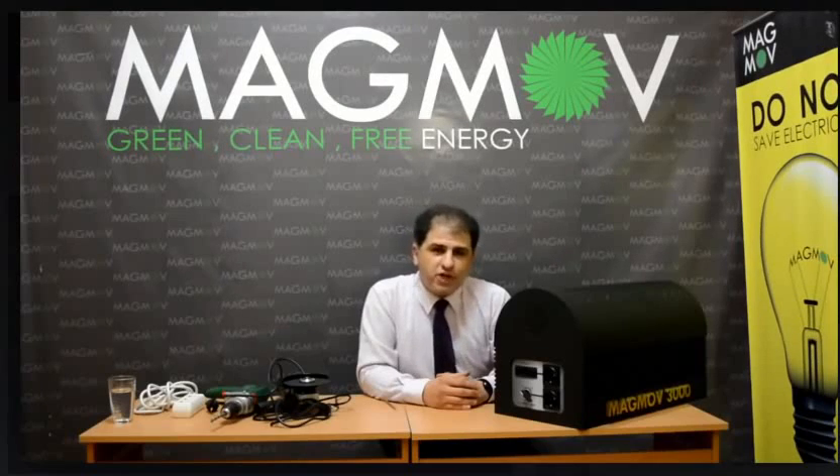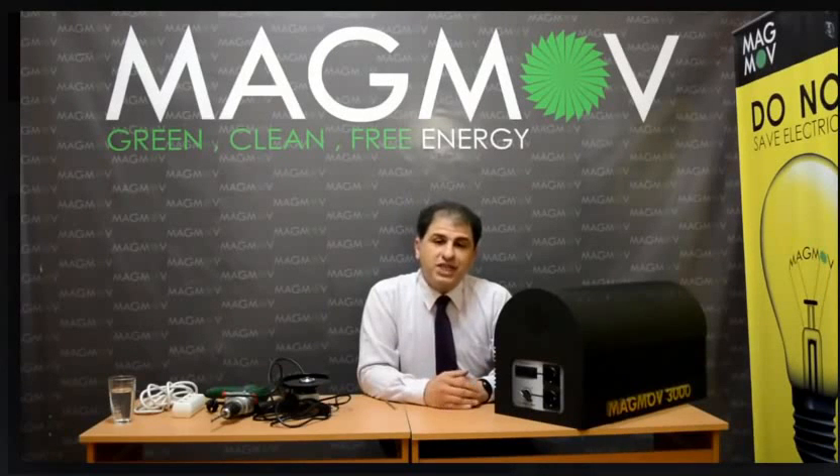You can use it to run your refrigerator, TV, air conditioner, or anything else. But remember: up to 3000W.